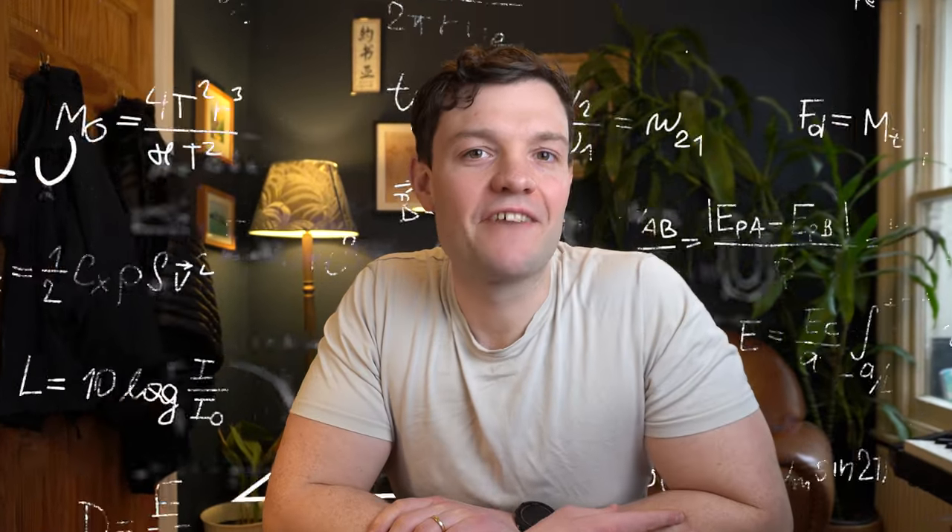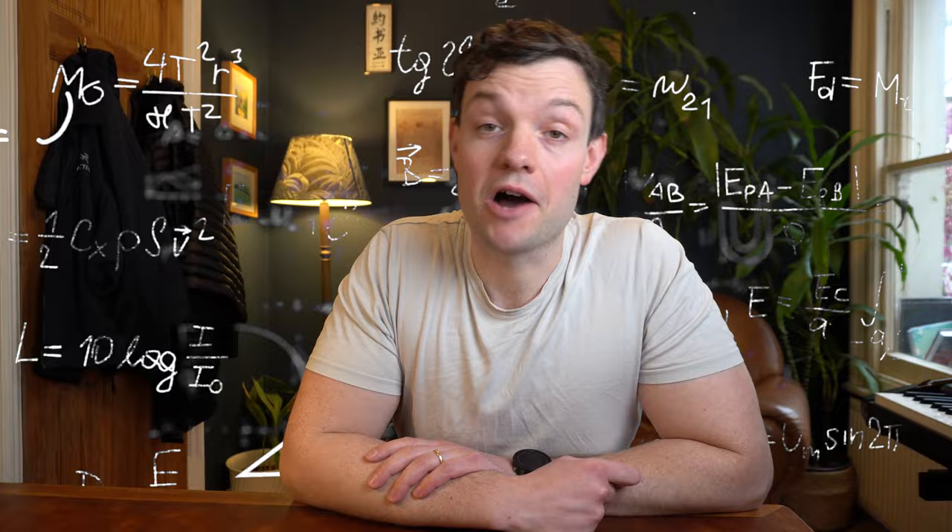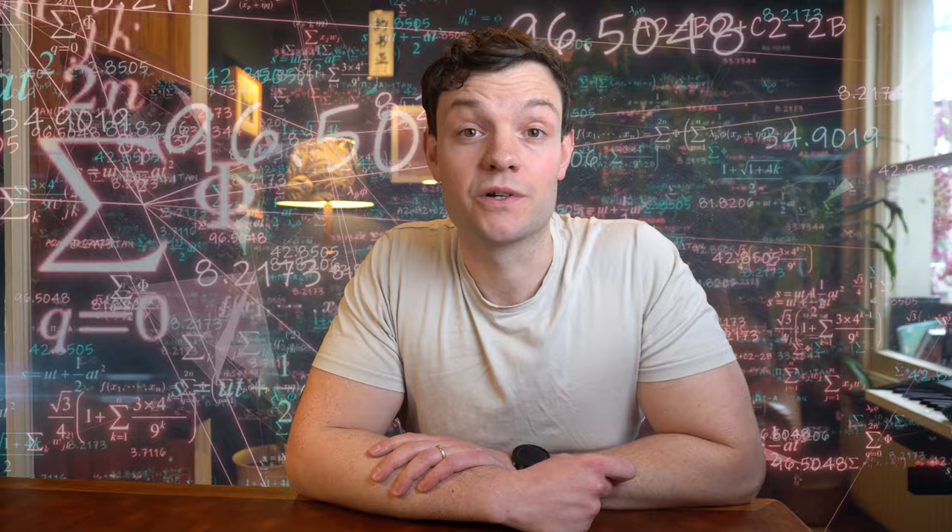Hey everyone, are you interested in what it takes to get a first in maths from a top tier UK university? Join me, because in this video I'll run through the eight key elements that allowed me to get a first in every year of my four-year course at Warwick University. So let's get into it.